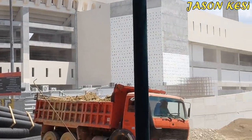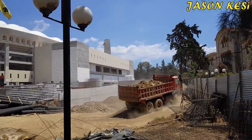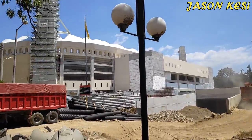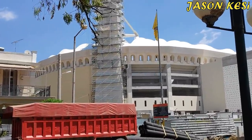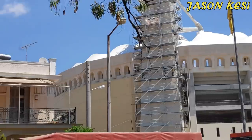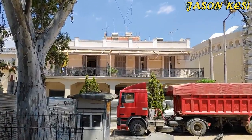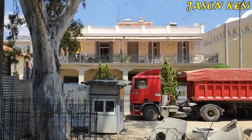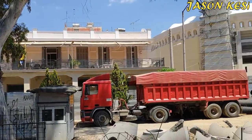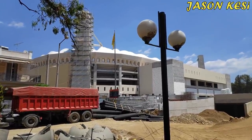Work is progressing on the construction stages. The first and second phases of work on the building are underway, with technical work ongoing. There are categories of work in the middle of the building.